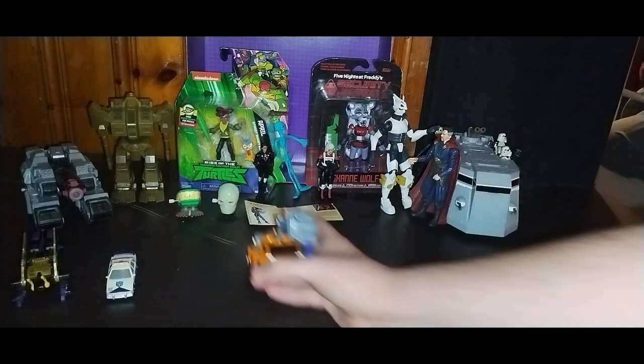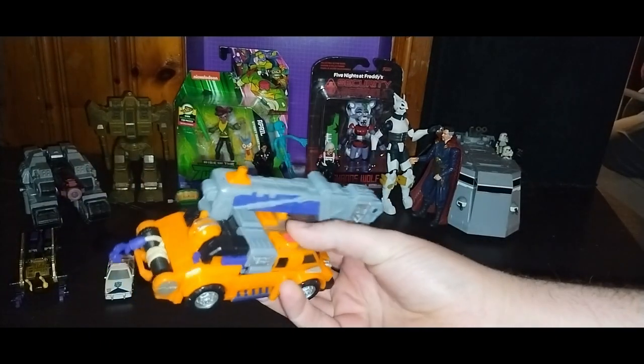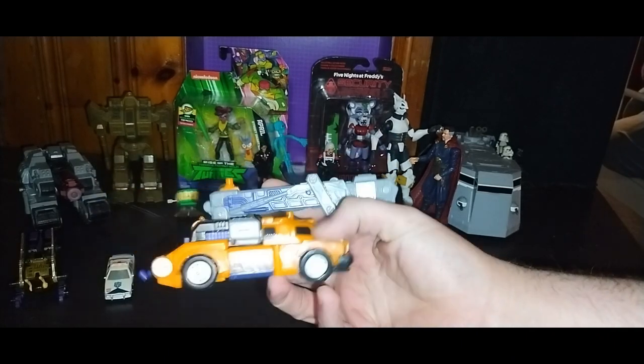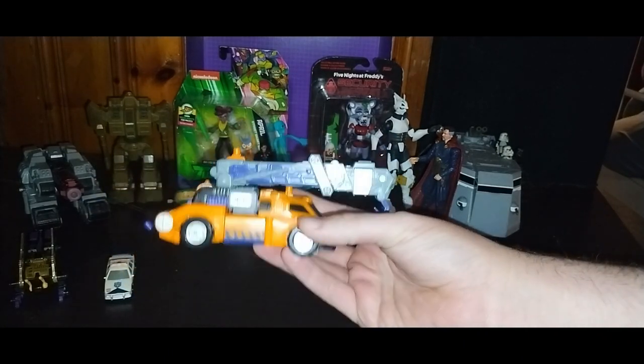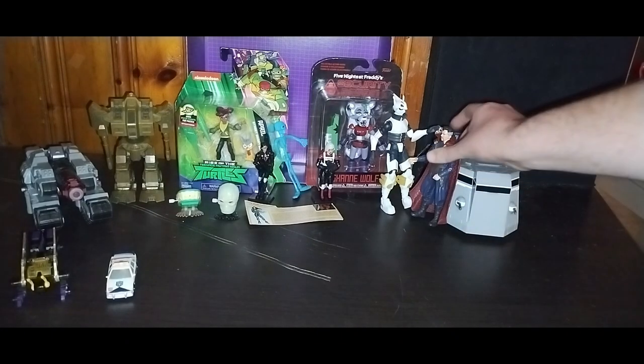My favorite Transformers Armada Smokescreen — complete without the minicon but otherwise complete in robot mode, has all its parts, not broken or anything. This is an awesome score. I paid five bucks for Cheetor, ten bucks for Combiner Wars Shockwave — quite a few deals today at the November 10th toy show.